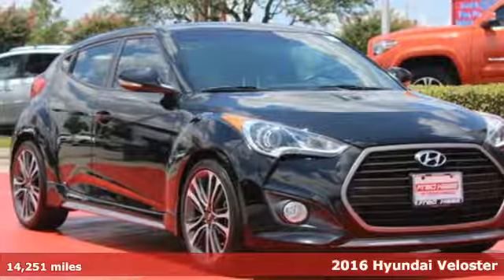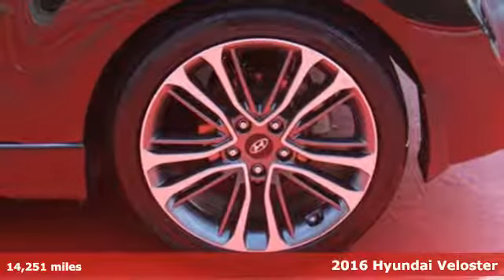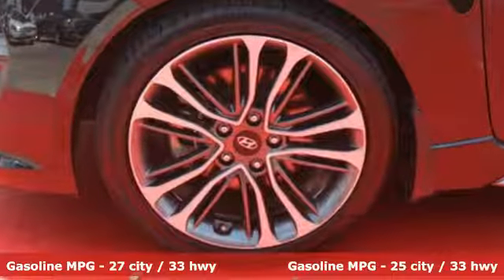It's a 2016 Hyundai Veloster. There's two things you can expect from this Veloster: that it has coupe-like sportiness and that it will wow you with its interior volume. The unique stealth third door lends to an impressive versatility and accessibility.